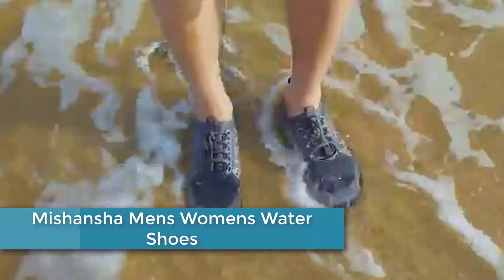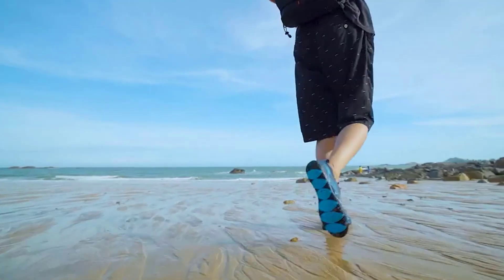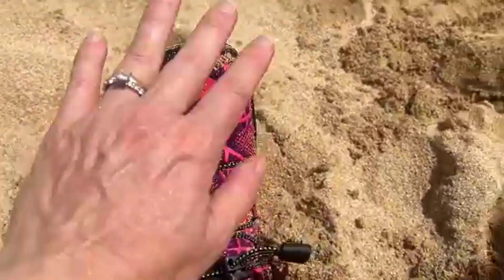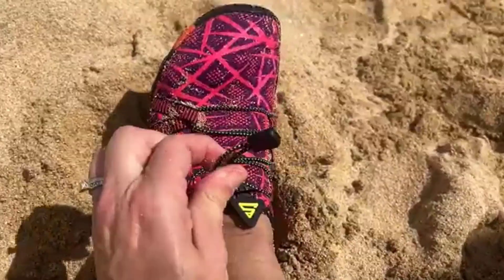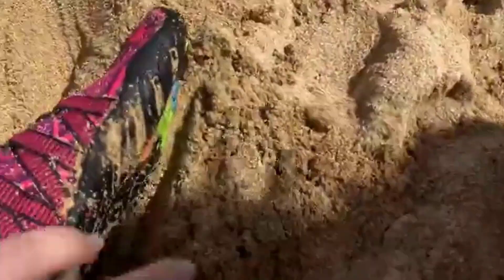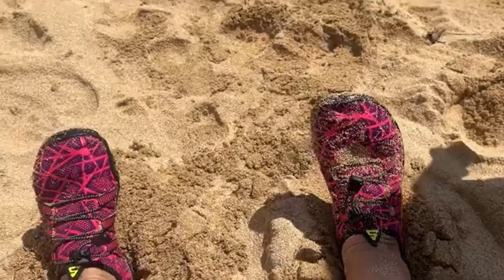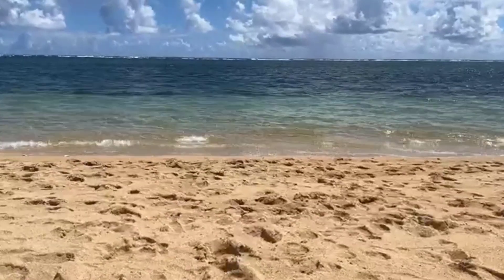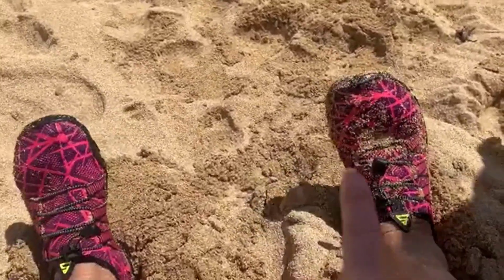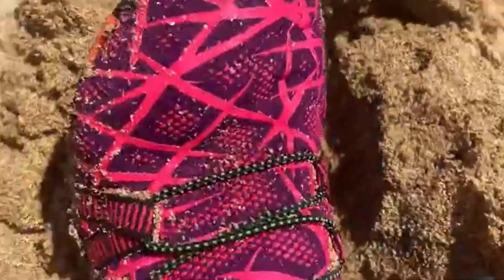Finally, at number 1: Miss Hansha Men's Women's Water Shoes. Miss Hansha Men's Women's Water Shoes are designed for water-based activities like swimming, surfing, kayaking, and snorkeling. These shoes are made of breathable and quick-drying materials such as mesh, neoprene, and spandex, which prevent water from pooling inside the shoe and help keep feet cool and dry. The shoes feature a flexible and non-slip rubber sole that provides excellent grip and stability on slippery surfaces. They also have a lightweight and comfortable design that allows for easy movement and flexibility. The shoes come in a variety of styles and colors, including slip-on and lace-up versions, with options for both men and women, making them a reliable and functional choice for water-based activities.